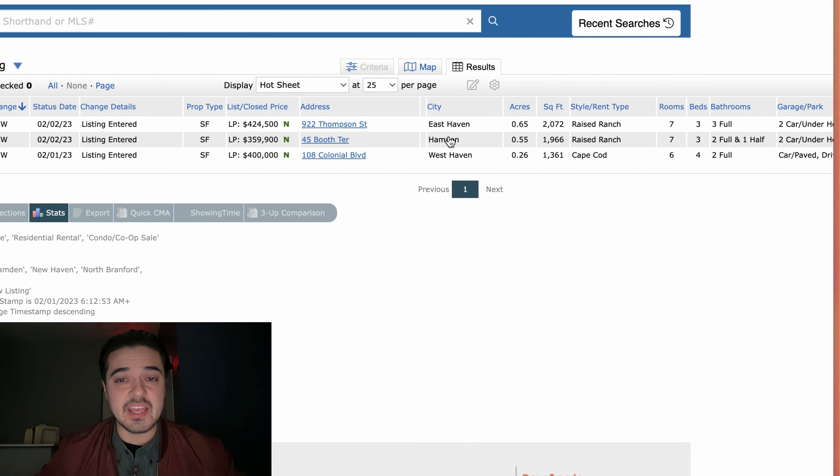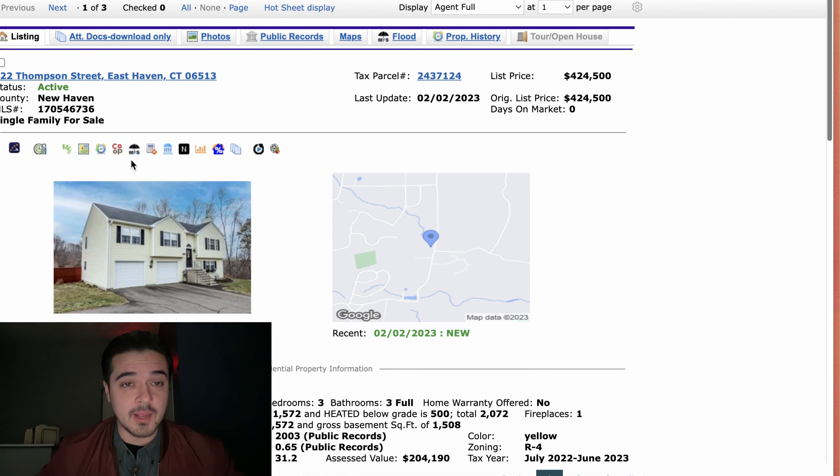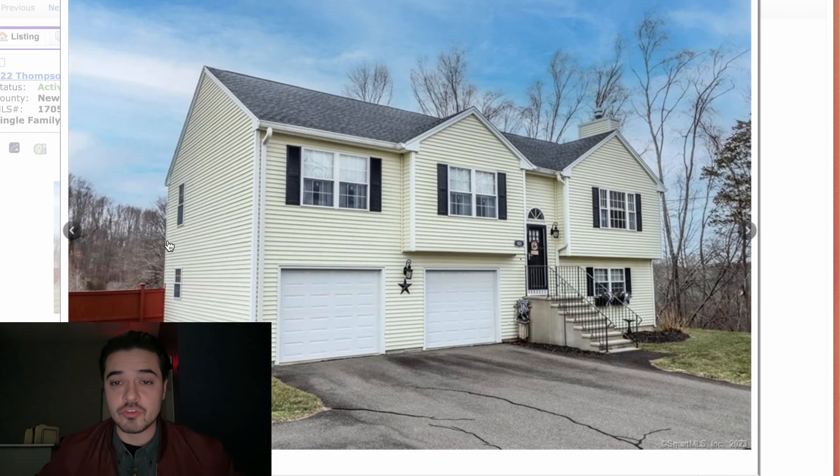Three single family houses: one in East Haven, one in Hamden, one in West Haven. The first new property is 922 Thompson Street in East Haven, listed at $422,000.